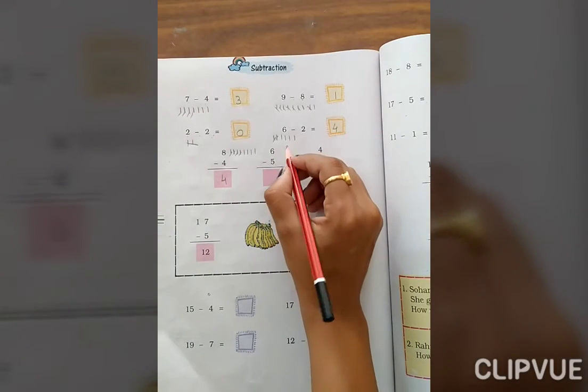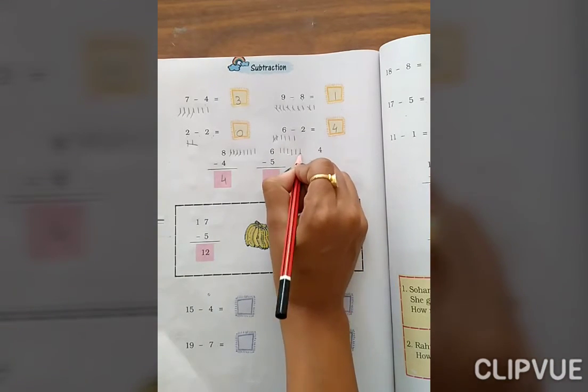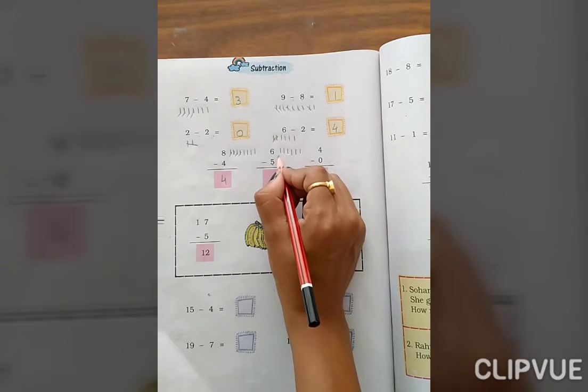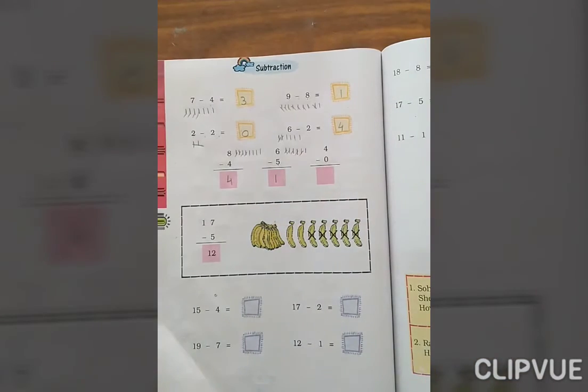6 minus 5. Count 1, 2, 3, 4, 5, 6. We are removing 5 from 6 — 1, 2, 3, 4, 5. So how many are left? Only 1.